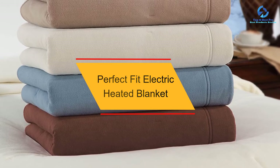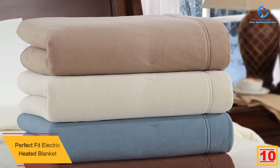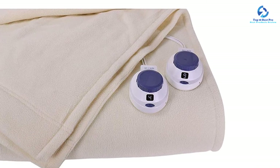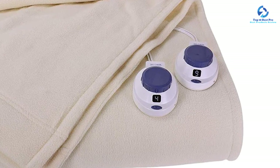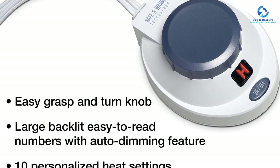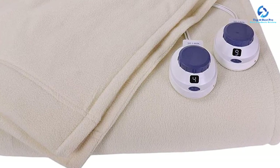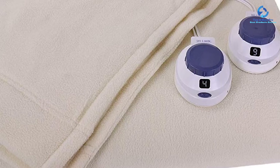Starting at number 10, we have the Perfect Fit Electric Heated Blanket. This is a blanket that has opened these reviews and it is definitely among the best electric heated blankets on the market. It comes in 5 different sizes as well as colors, giving you the freedom to select your favorite. You will definitely like how comfortable the blanket is — the reason being the thin wiring system sewn into it. The customer support team is also friendly and impressive. It starts with super soft micro plush fabric that is refreshingly smooth next to your skin for the ultimate luxurious comfort.